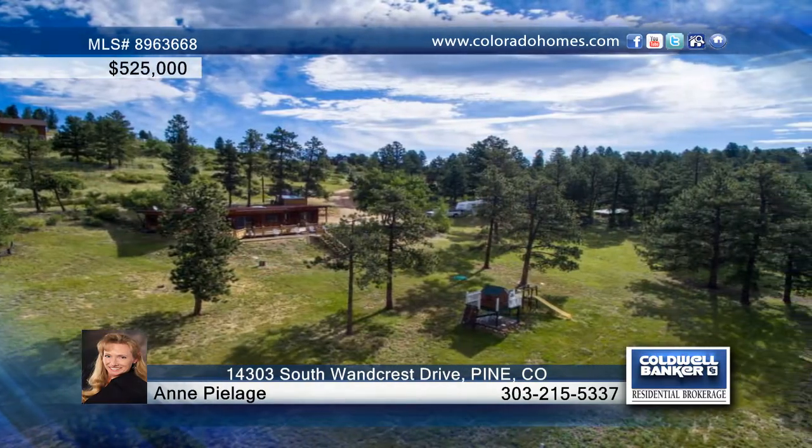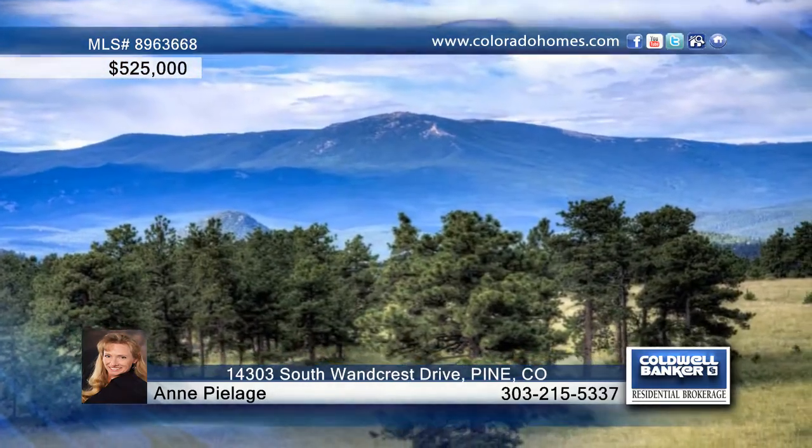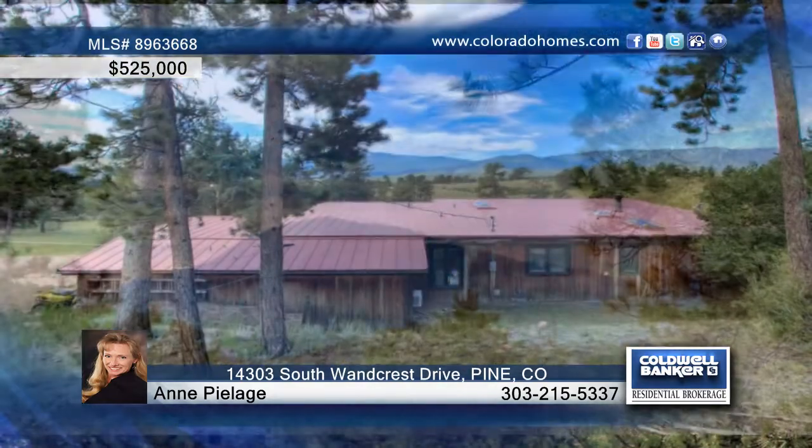In Pine, Colorado, you'll love the gorgeous 20 gentle fenced pastures, barn, corral, kids' playhouse, and sandbox. The existing home is the perfect size for a guest home, and the listing says bring your imagination, horses, and/or livestock.